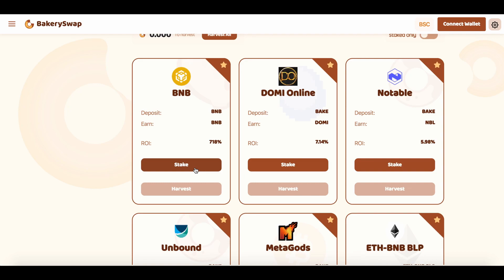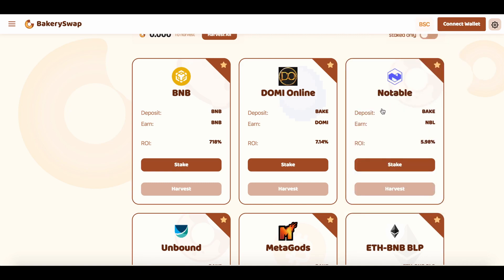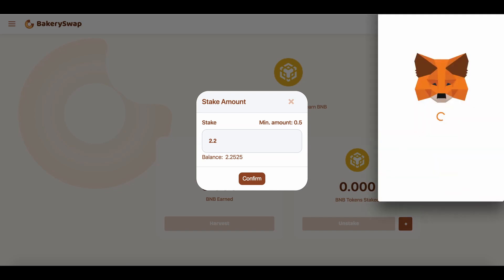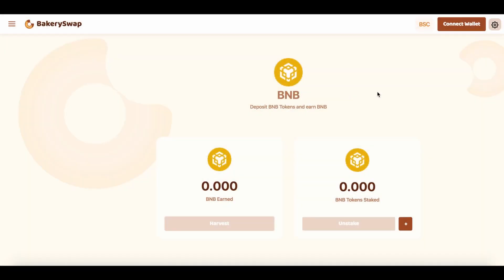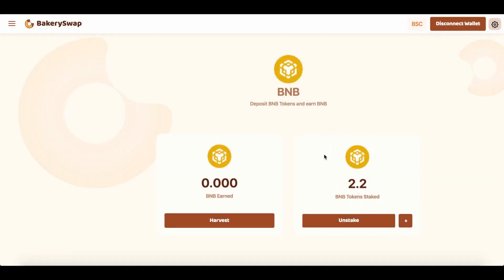I'm going to keep the video short, so let's have a quick look at what we need to do to start earning passive income. I sent BNB to my MetaMask in advance. I'm going to stake 2.2 BNB, which allows me to make over $18 a day passively. We click on the stake button, then the plus, enter the required value, and confirm the transaction on MetaMask. Now we wait for the transaction to go through, and right after that our staked tokens will appear on our balance. The transaction has received the required number of confirmations, and we can see the amount of coins we have sent to stake.